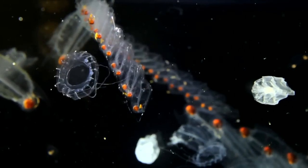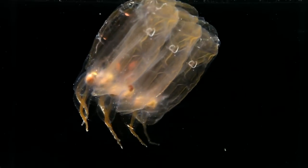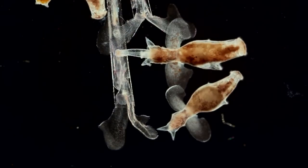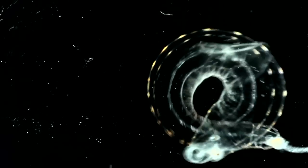These animals are our closest planktonic ancestors. Further on the evolutionary path are these mollusks without shells. They use their foot as a fin to keep afloat.